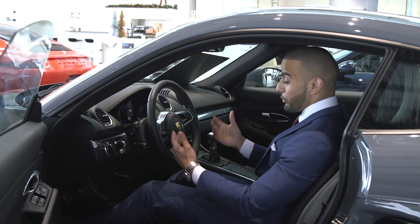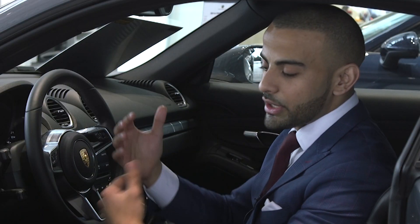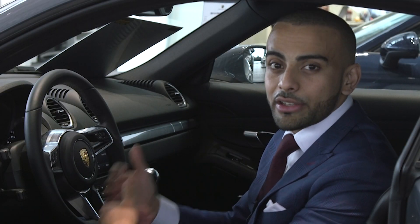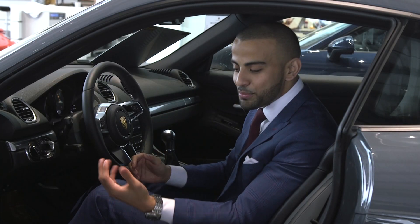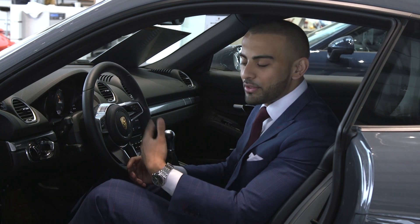Customers will notice while driving that they're at the center point of the vehicle, as the engine is mounted right behind them. It offers an even weight distribution between the front and rear axle. Even though it is a sports car and considered a rear-wheel drive vehicle, a lot of customers choose to drive these vehicles all year round.